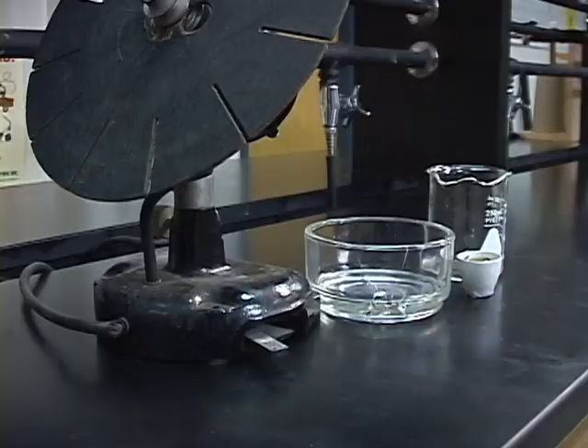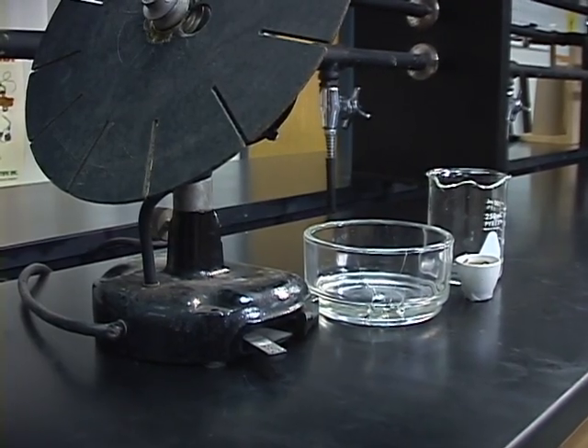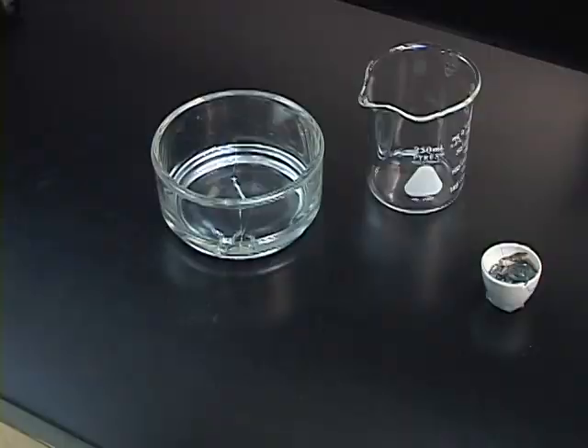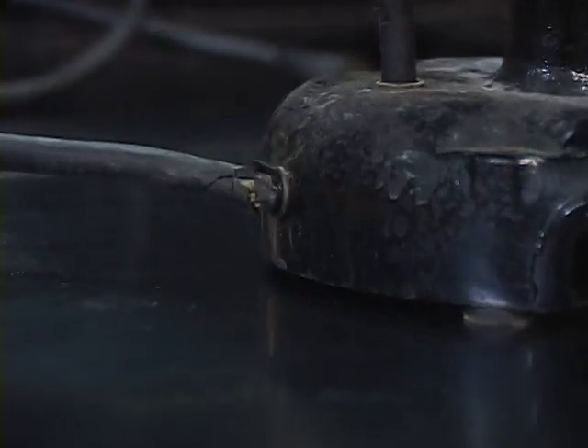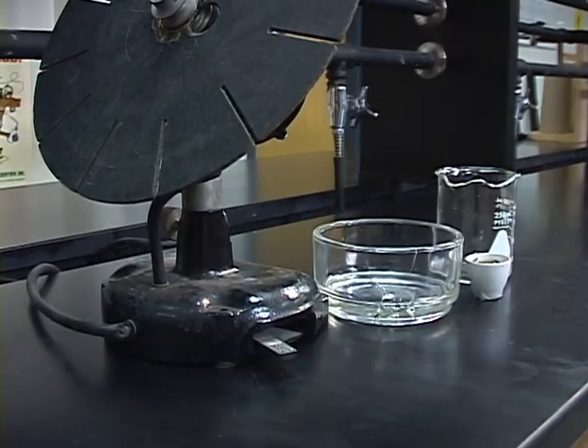Never dispose of anything without first consulting with your teacher. Never assume that any substance can be just poured down the drain. Always consult with your teacher. When you're in lab, always be alert for safety hazards, which can include broken and chipped glassware as well as frayed cords. Let your teacher know if you ever see any safety hazards or concerns in lab.